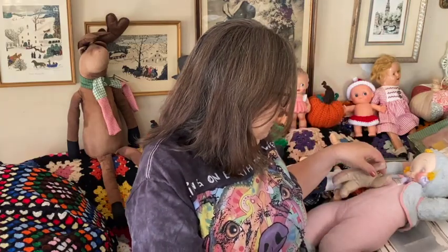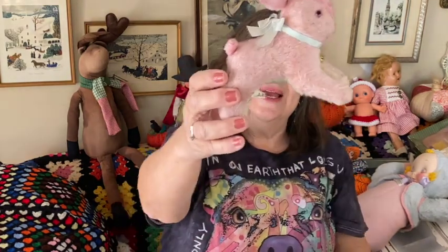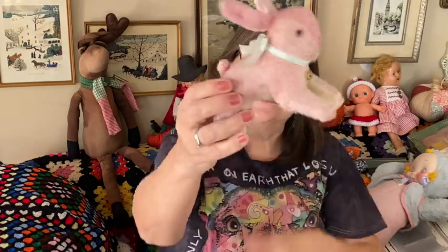I got this little bunny — I might keep her. She's pretty old, made in Japan, and I just think it's adorable. I might keep her for my Easter collection. She needs to be cleaned, but she is so cute.